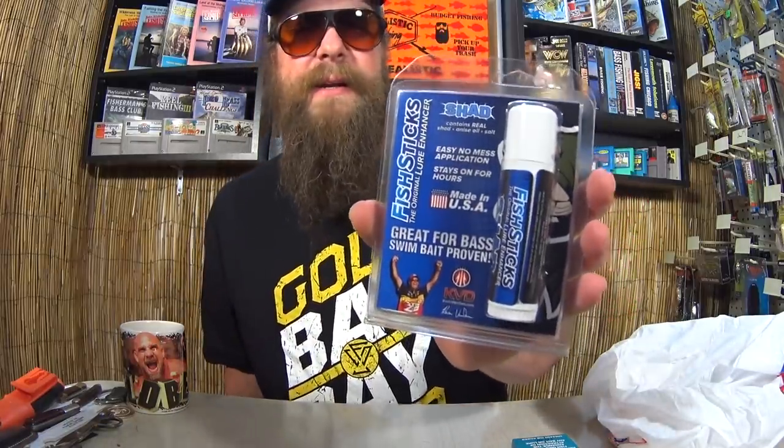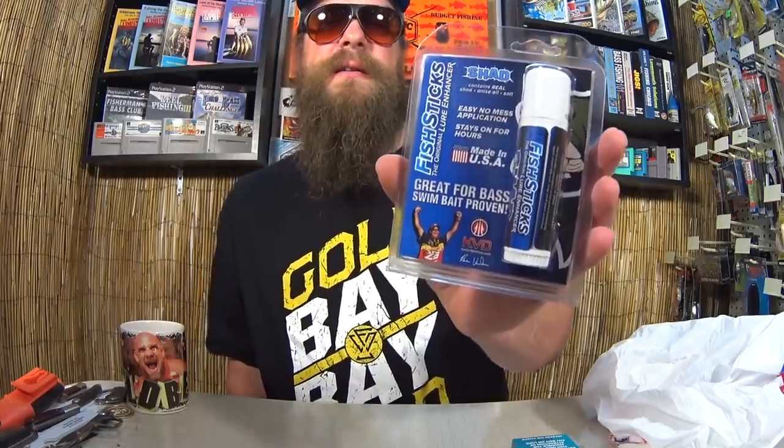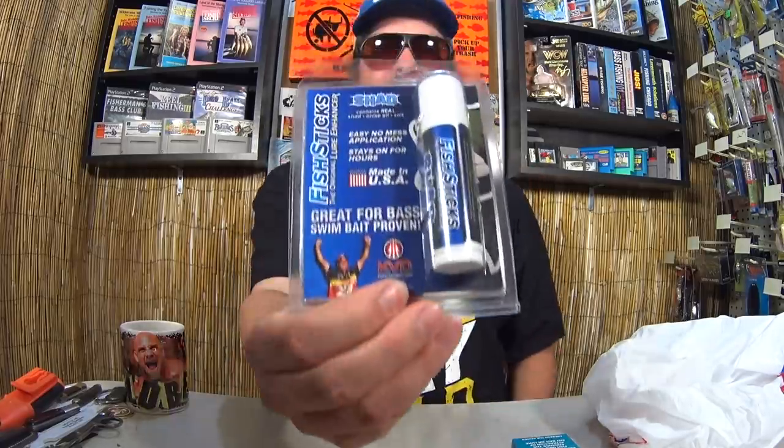We got Fish Sticks Fish Attractant — it's like a Chapstick lure enhancer. I have never tried this before; I saw it on sale and just had to get it. I love this kind of stuff. Does it actually work? Is it totally a gimmick? It says KVD right on there — does KVD really use this, or did they pay him to say so? I always wonder about this kind of stuff. All this for $10.82 plus tax. I thought it was pretty good, especially these two items — they're so unusual I can't wait to try them. Let's smell them right now.